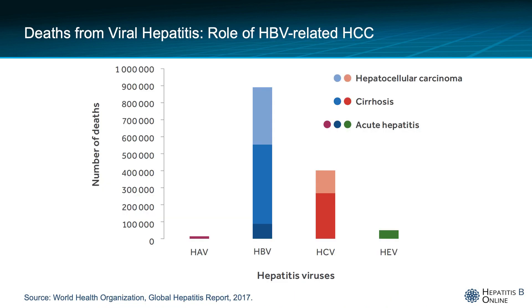The burden of hepatocellular carcinoma can also be viewed from this graphic from the World Health Organization Global Hepatitis Report. You can see that chronic hepatitis B carries the lion's share of deaths attributable to viral hepatitis, and that among causes of death, HCC has a sizable contribution at over a third of HBV-associated deaths.